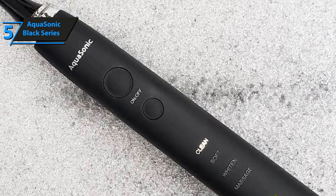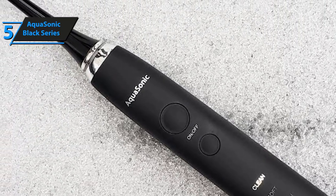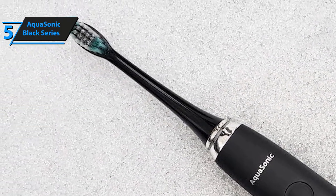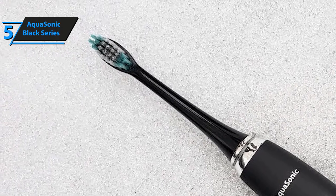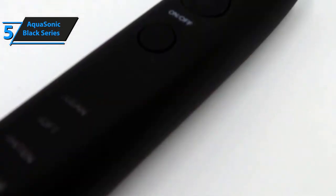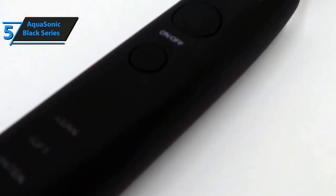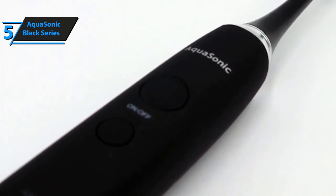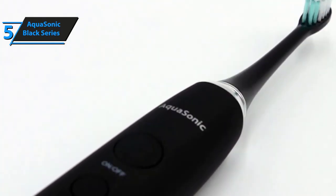Smart technology has got cheaper over the years, with more and more brands coming in. But as new features are included, the old ones become cheaper. And if you are looking for a basic features smart toothbrush, then there is no better choice than the Black Series Whitening Toothbrush. The toothbrush can clean your teeth with its high-powered motor with a capacity of 40,000 VPM.